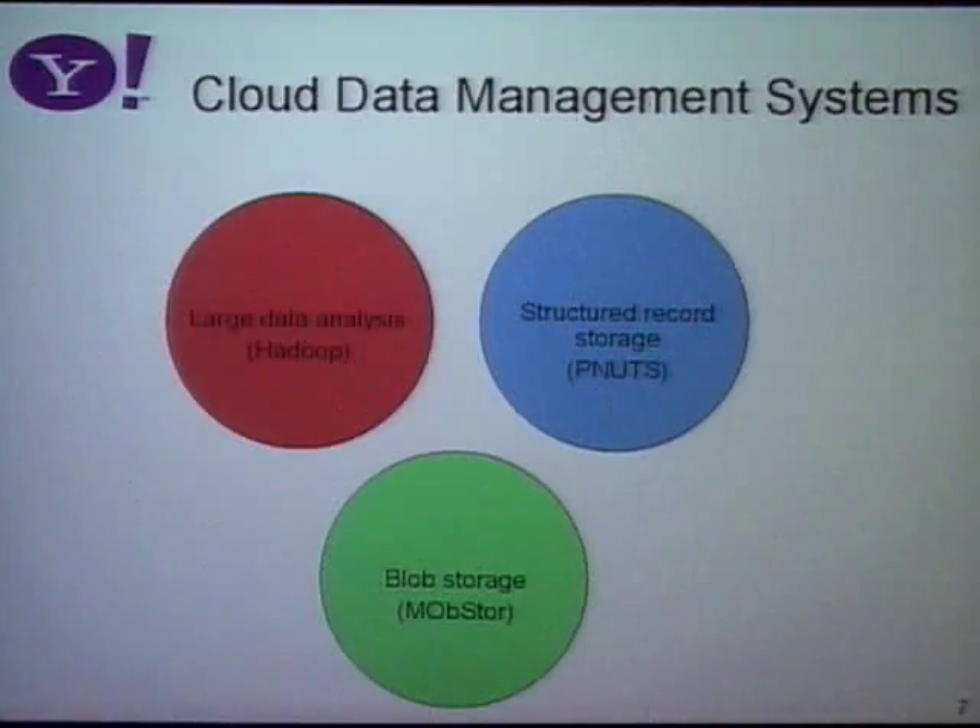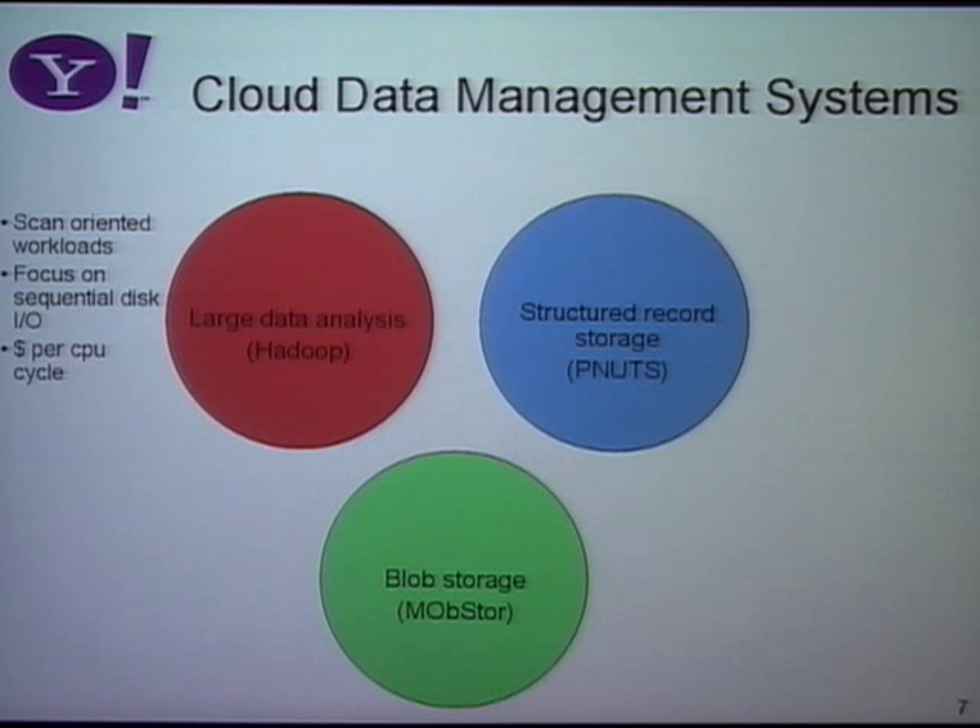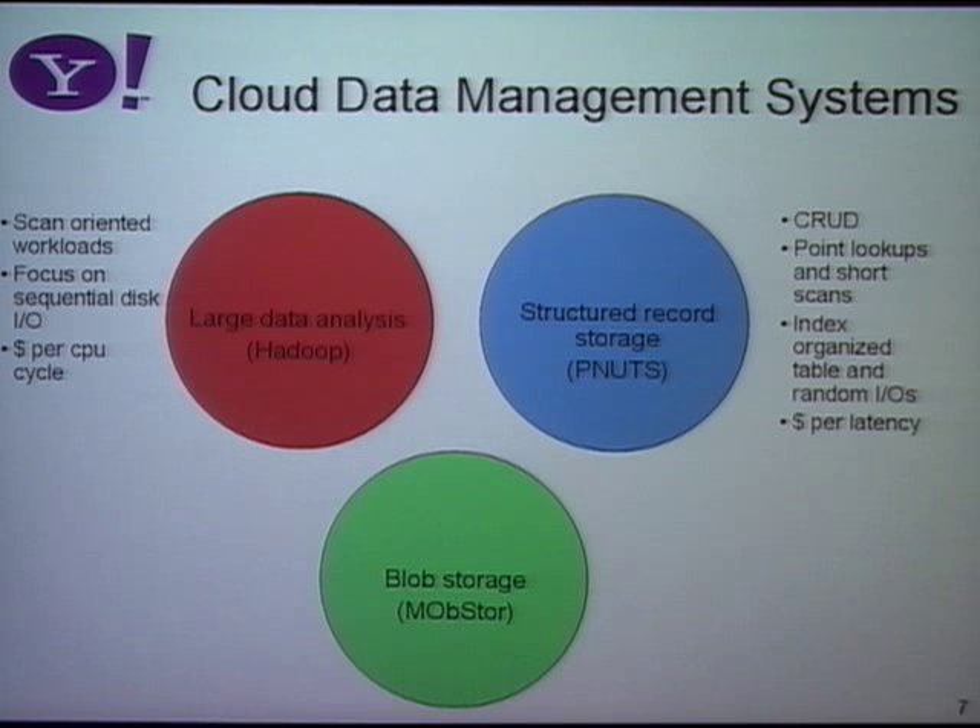Looking at the bottom database layer of the cloud — there are other things like caching and messaging, but just at the database layer — there are roughly three kinds of systems. The first is Hadoop, which is primarily focused on compute workloads with scan-oriented data access. The main optimization is the amount of computation per dollar — what's the most computation I can squeeze out of a million dollars worth of hardware? In contrast, PNUTS is organized around structured data storage, reading and writing individual records with a random IO workload. The main thing we care about is latency — what's the smallest amount of latency I can get for a million dollars of hardware?